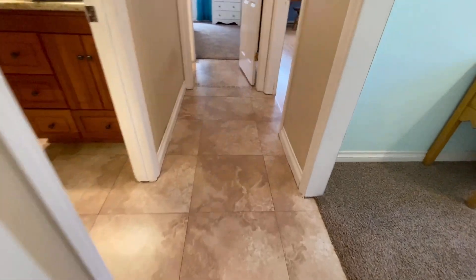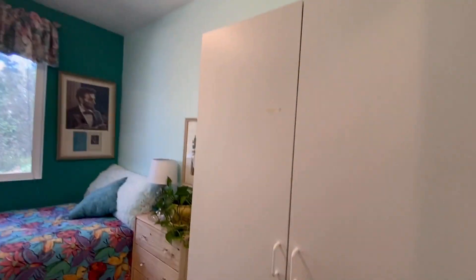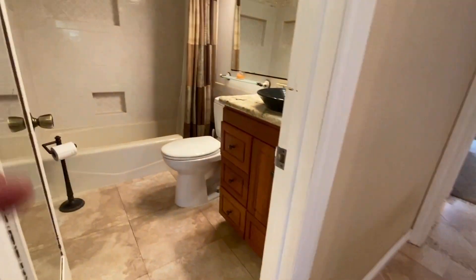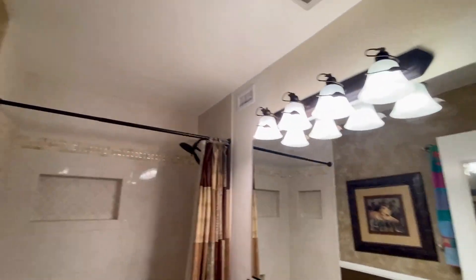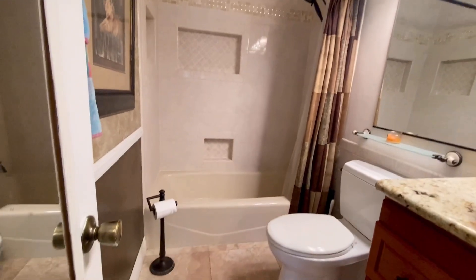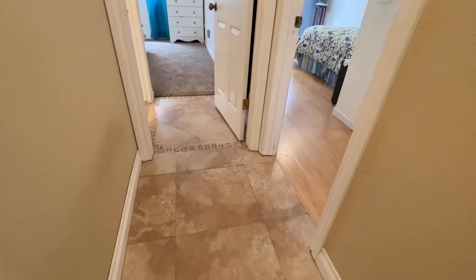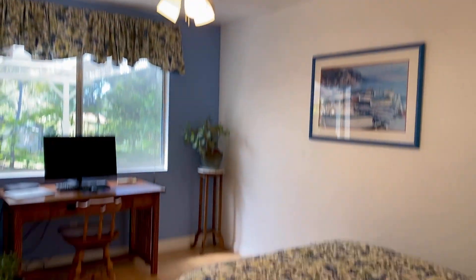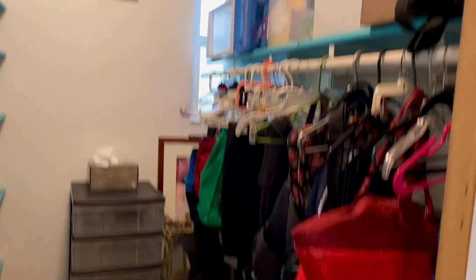Back to hallway. Bedroom number two with an updated modern bathroom. Plenty of room. Bedroom number three — nice closet space, plenty of room, and bookcases.